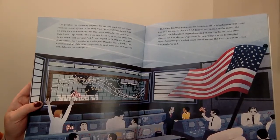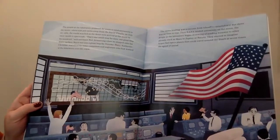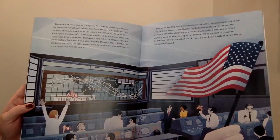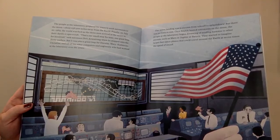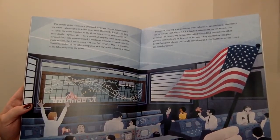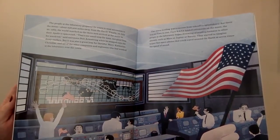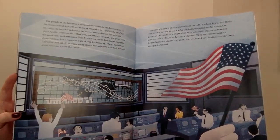But it was also a giant leap for Dorothy, Mary, Katherine, Christine, and all the other computers and engineers who had worked at the laboratory over the years. The moon landing was a success from takeoff to splashdown, but there was no time for rest. Once NASA landed astronauts on the moon, the people at the laboratory began dreaming of sending humans to other planets, such as Mars, Jupiter, or Saturn.